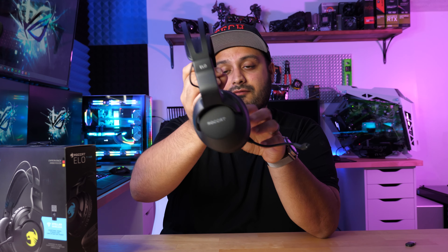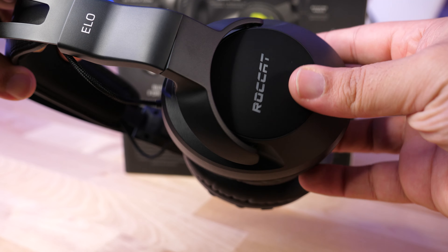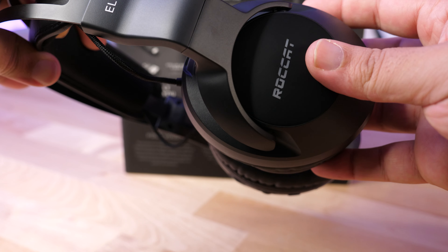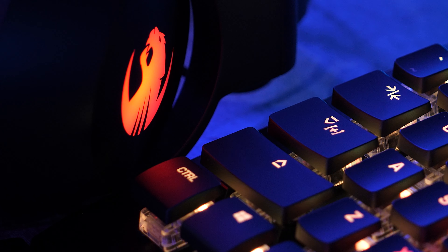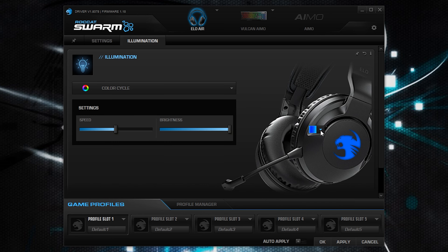These are the Roccat 7.1 Air headphones and they are very nicely built and solidly constructed. I really like the design — it's very simple yet elegant, with minimal RGB but it has RGB where it matters. On each side of the head cup you have some RGB. On one side you can see their logo and mascot, and on the other side is the text. Both glow different colors and you can adjust them in the Roccat Swarm software.